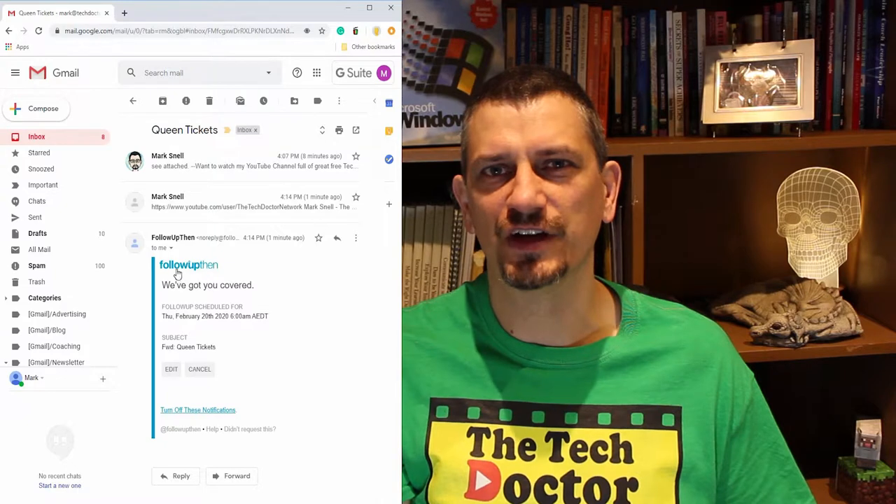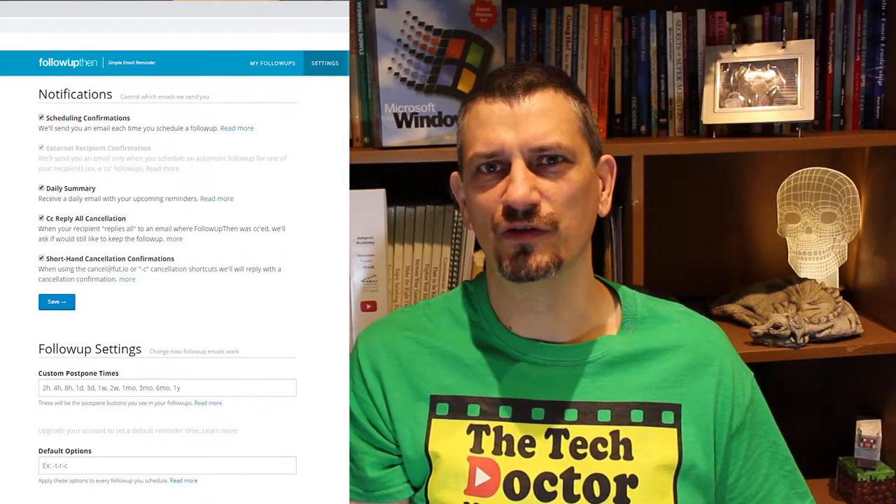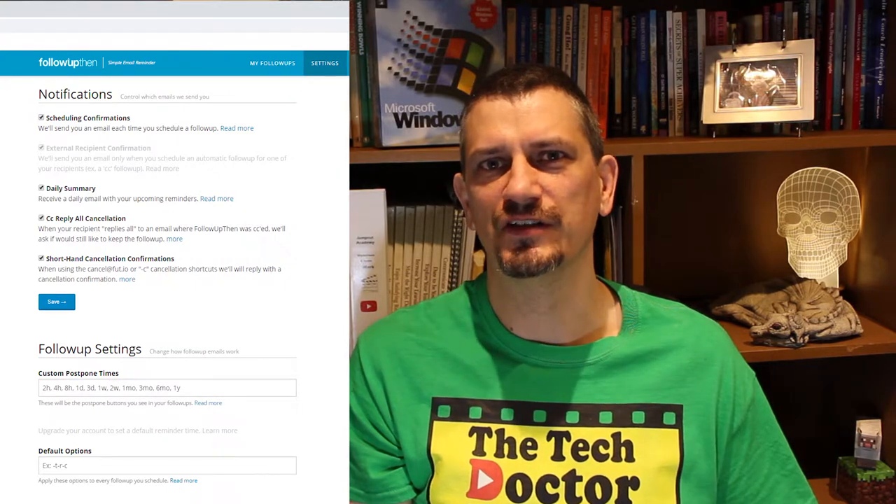You also get a handy notification to let you know that Follow Up Then is on the job. They also send you daily reminders of outstanding notifications which, like all of the notifications, you can turn off in the settings menu.